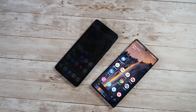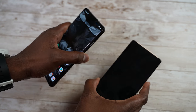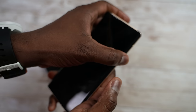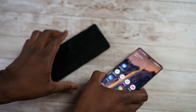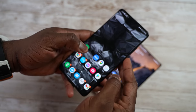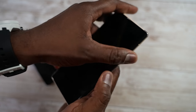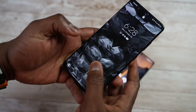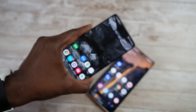When it comes to fingerprint sensors, both have under-display fingerprint sensors, but the S21 Ultra is better. With the Pixel you have to press all the way through and then get the reaction, while on the Galaxy you basically just tap. So the Galaxy has the better fingerprint sensor.